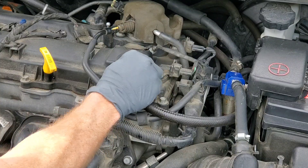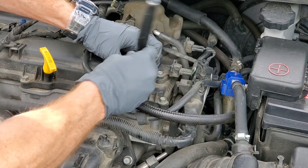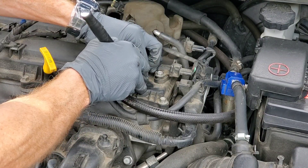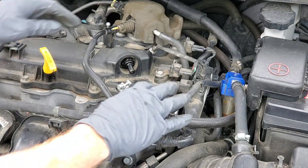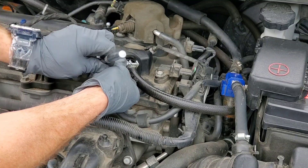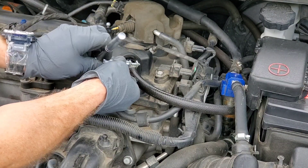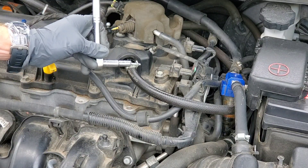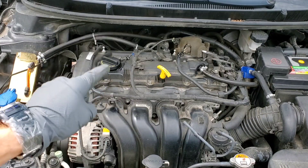Then install it — thread it back in by hand, get it nice and snug, then use your socket to tighten it up. Don't over-tighten it. Next, put your vacuum hose back on and tighten it up. You can find one of these oil catch cans online for just a few dollars on Amazon — I'll include a link in the description below for an inexpensive one. If you want a nice baffled one they cost a little more, but you can add your own baffling and it turns out to be a lot better. As always, thanks for watching — Nate's Interactive Auto.